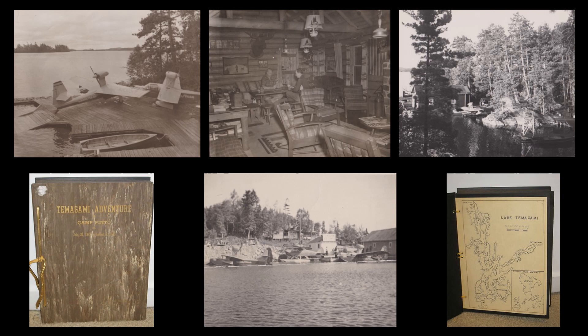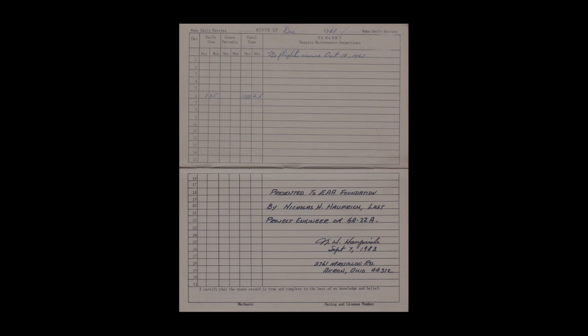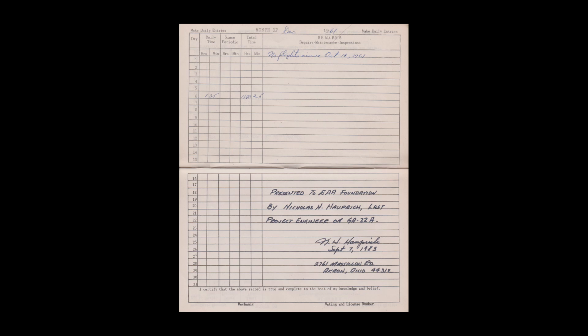The company used both the Ducks and the Drakes, including the GA-22A, for corporate business and executive retreats, most notably to Camp Pinto on Lake Tamagami in Ontario, Canada, where Goodyear had property. The last recorded flight of the Goodyear Drake occurred on December 6, 1961 and lasted one hour and 35 minutes.